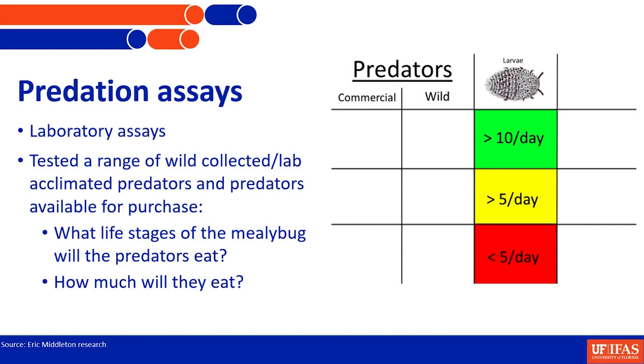For the next couple of slides you'll see a chart with commercial predators — things you can buy — and wild predators collected from the field. The consumption categories are: more than ten larvae per day (best), more than five per day, and less than five per day (probably not going to be great). There's also a column for ovisacs, which is a tricky life stage for a lot of predators.